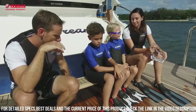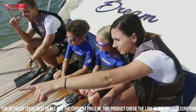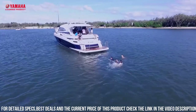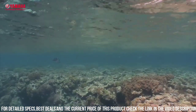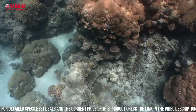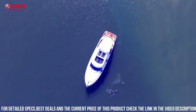The Explorer is also designed for user convenience and comfort. The scooter has a lightweight and compact design, making it easy to transport and store. It also has intuitive controls, which allow you to easily adjust the speed and direction of the scooter. Another great feature of the Explorer is its versatility. The scooter is perfect for a wide range of underwater activities, including snorkeling, scuba diving, and underwater photography.